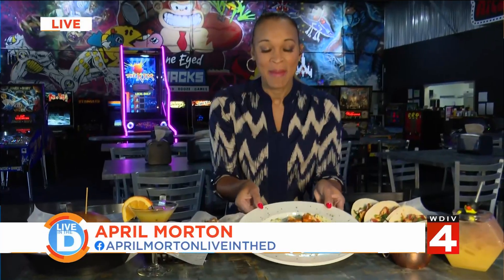April Morton joins from One-Eyed Jacks. She says she's been tempted all morning to dig into the buffalo chicken mac and cheese, but first, owner Bob Stein has challenged her to a game of cornhole, and he's waiting for her.